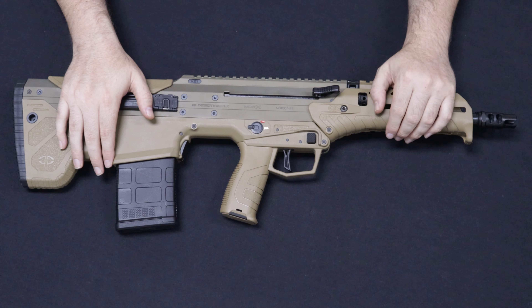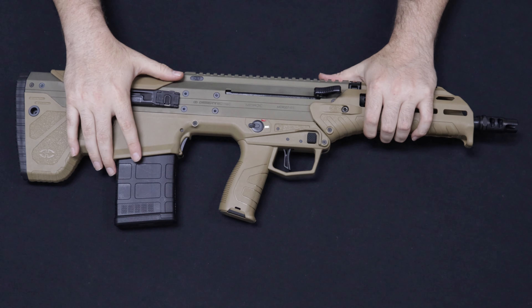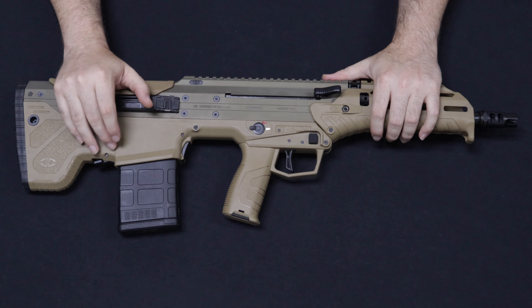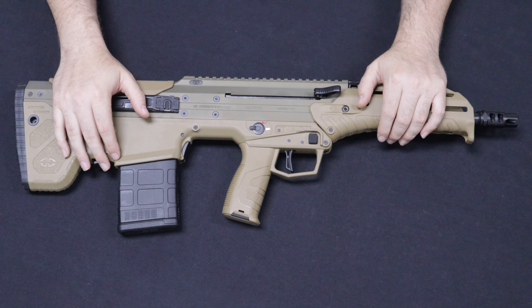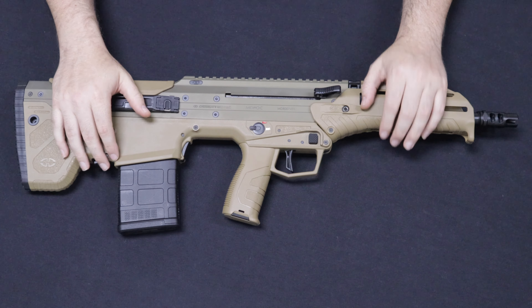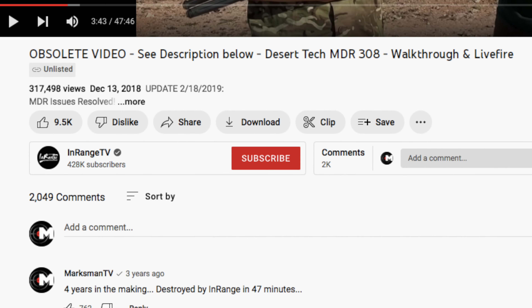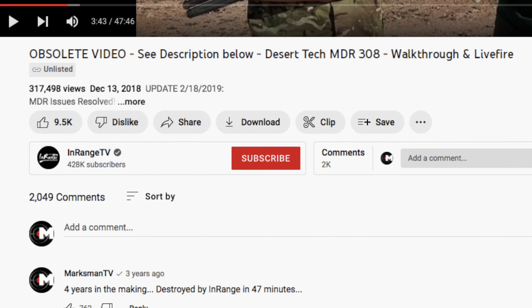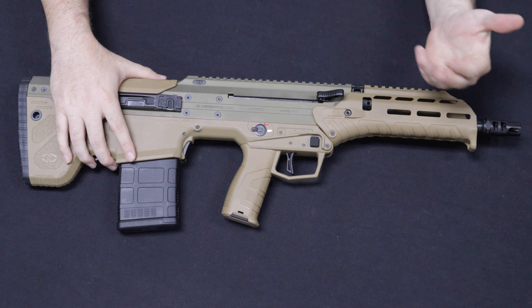Very quickly it made its way out into the public, especially with writers and YouTubers. While some people had success, there was one notable video on InRange with Carl and Ian from Forgotten Weapons where they had nothing but issues with it, attributed mainly to the gas system. They tried different ammunition types and could not get the thing to run. It was a 45-minute long video — I commented on it when it first came out and my comment is near the top, so I'll put a screenshot of that.